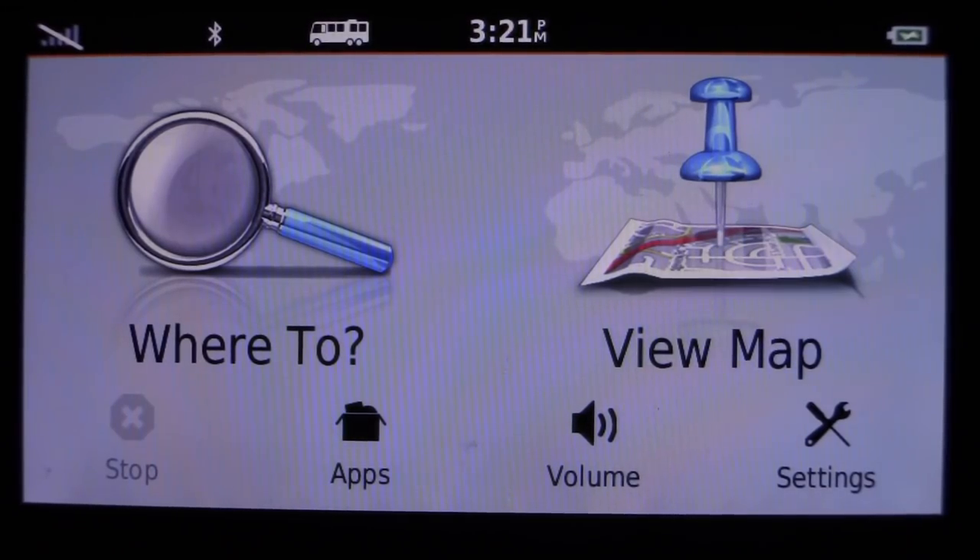Hey everybody, welcome to my GPS overview. Before we get started, if you're just here to know if I give it a thumbs up or thumbs down — I really like this GPS and yes, I recommend it. I think it was a great buy for us. It's worth every penny.